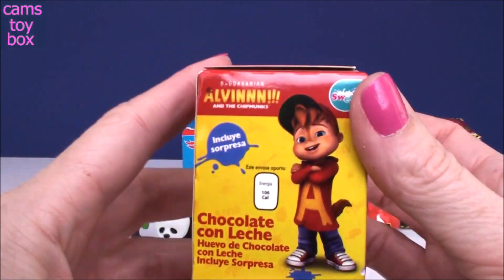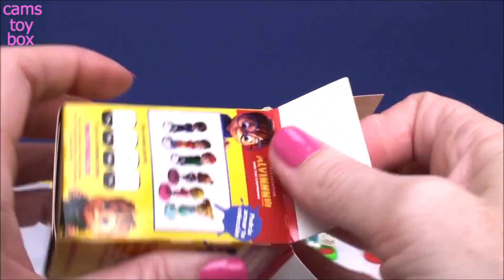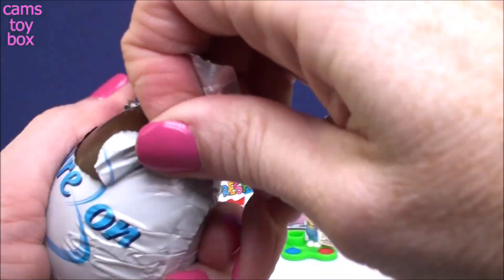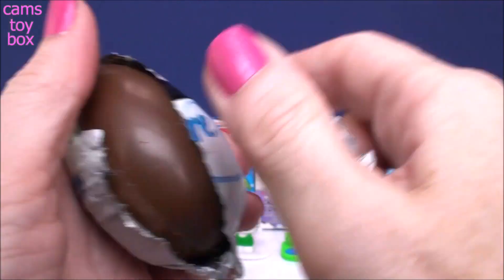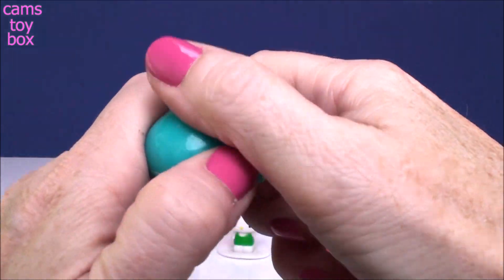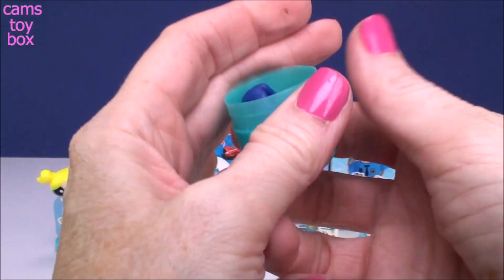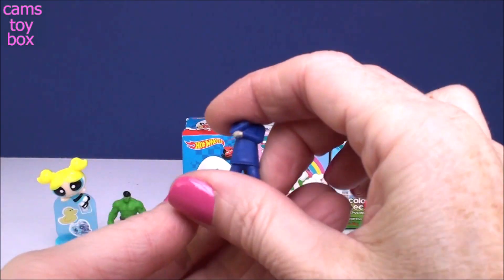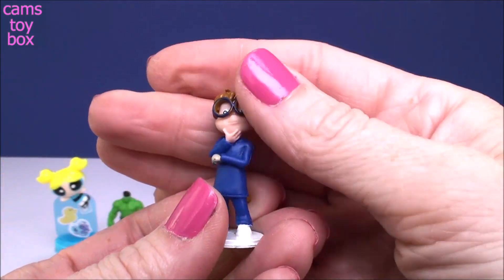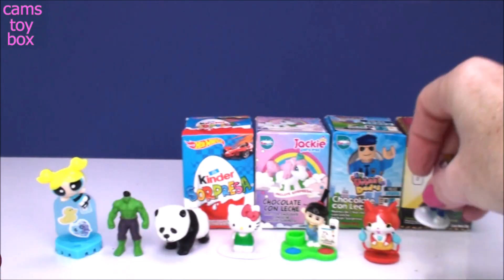Next we have Alvin and the Chipmunks, and we got Simon today. Simon comes out missing his head — we have to put that on. There we go, it's so funny. It looks like he's holding his head. Oh my gosh, put my hat on! That's a good one too.